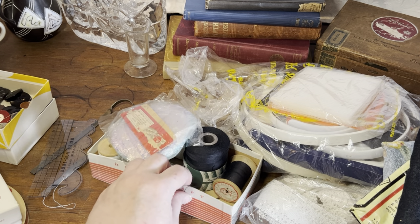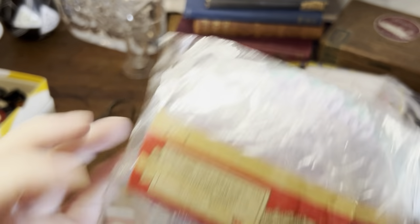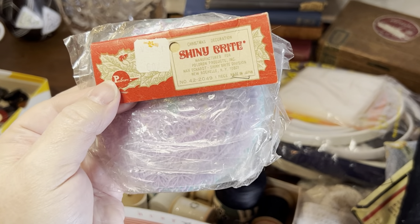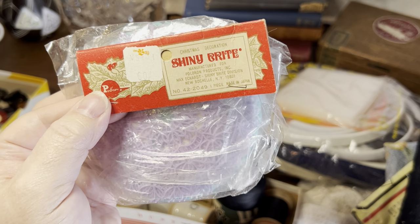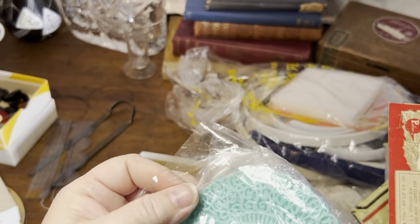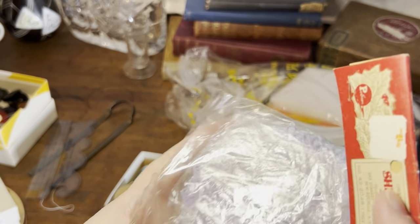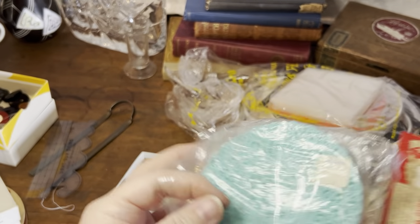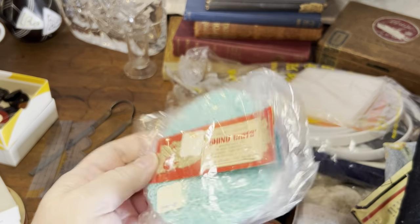Now what have we got in here? Oh, those are cool — they're like plastic doilies! It says Shiny Brite — look at that, a Christmas decoration. But these plastic doily things are really cool kitschy items. I don't think the Shiny Brite belongs with them, but it's a cool bit of ephemera.